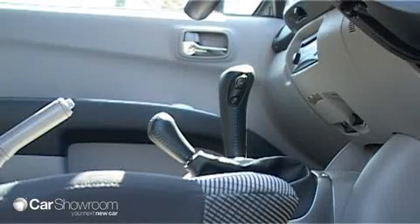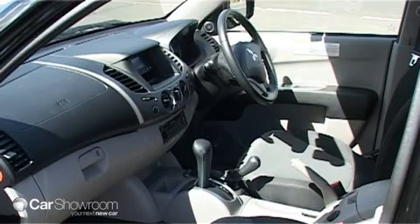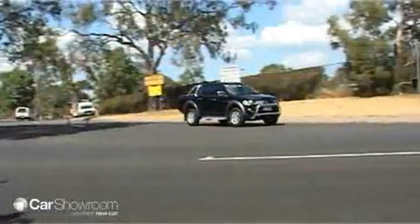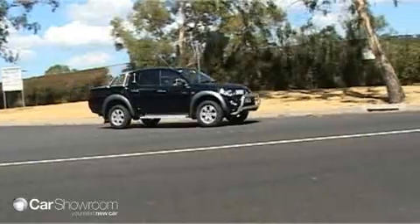Power is delivered via a 5-speed manual or 4-speed automatic transmission. According to Mitsubishi, the combined cycle fuel economy of the manual diesel is 9.1 litres per 100 kilometres.